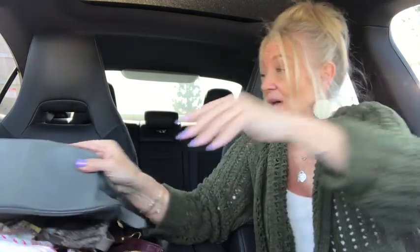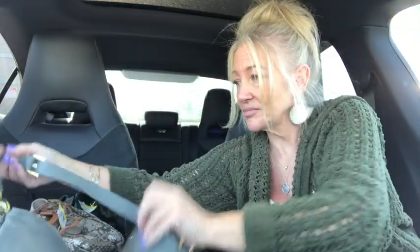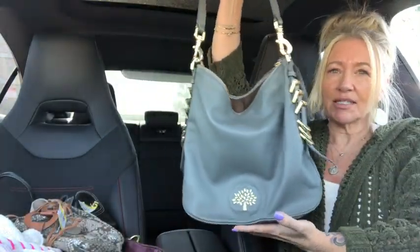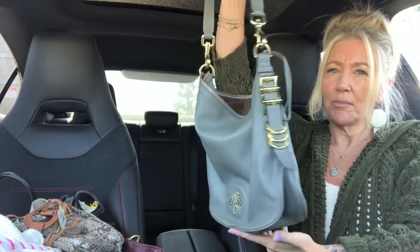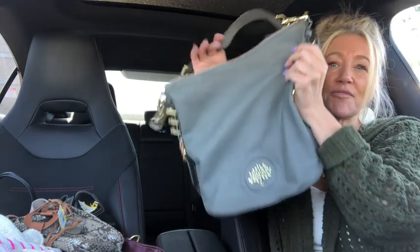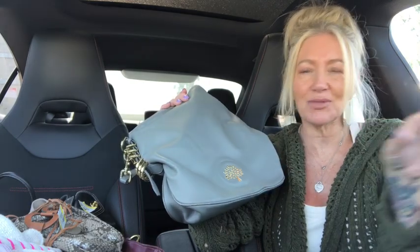Today was the mother load of designer handbags. For the very first time ever, I thrifted a Mulberry. We're gonna show you that one first — this is quite the beauty. It's a gray leather slouchy hobo Mulberry bag with a really pretty tree emblem. This has been at the store for like four days.